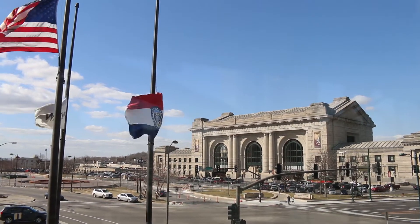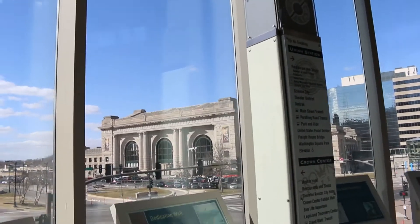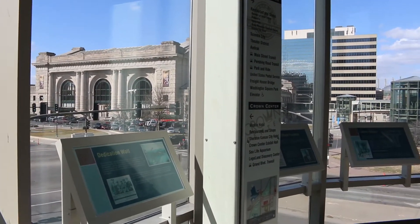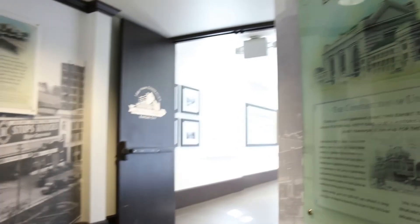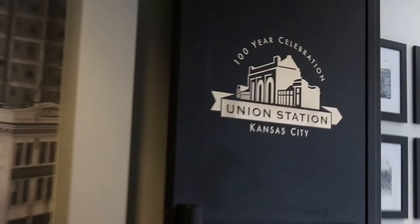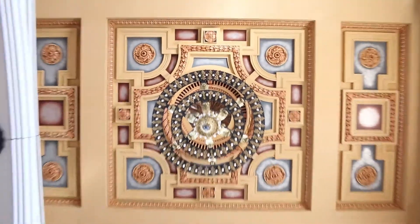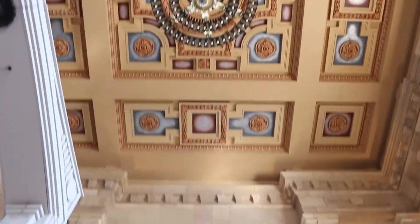In her prime as a working train station, she accommodated hundreds of thousands of passengers each year. During World War II, an estimated 1 million travelers, many of them soldiers, passed through the station. The North Waiting Room, now Sprint Festival Plaza, held 10,000 people, and the complex included restaurants, a cigar store, barbershop, railroad offices, and the nation's largest railway express building used for shipping freight and mail.